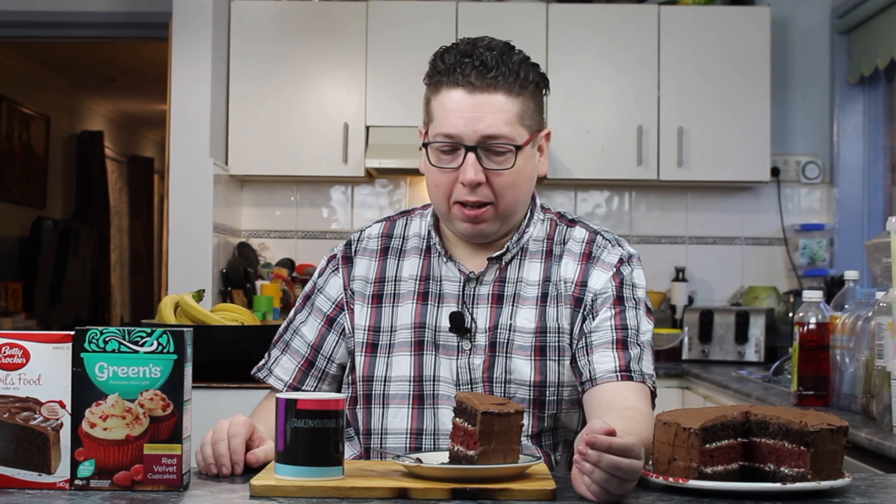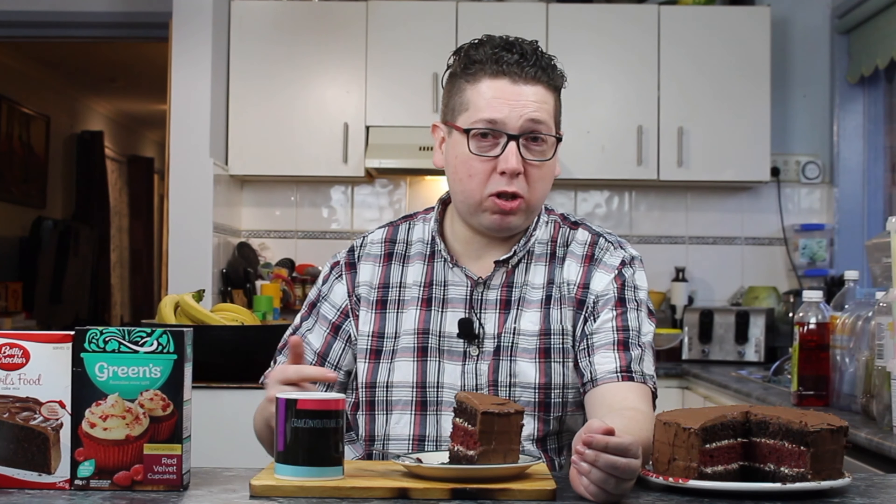Thank you very much for sticking around and watching this 13th birthday episode of Craig on YouTube. If you've seen anything you like in these videos, give us a big thumbs up. Don't forget to hit that subscribe button if you haven't already. Leave a comment below on what cake you'd choose for your birthday — I'd actually have this as my birthday cake because I like chocolate and I like red velvet, so both of these cakes go very well together. Tell me what flavor birthday cake you had this year or last year!